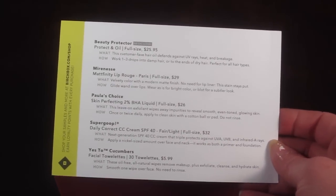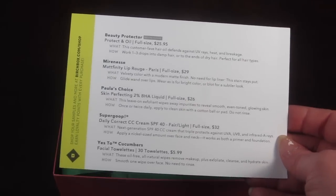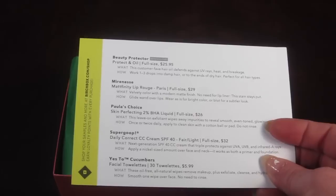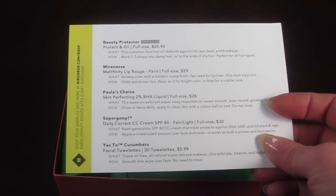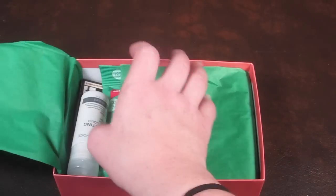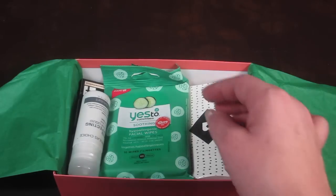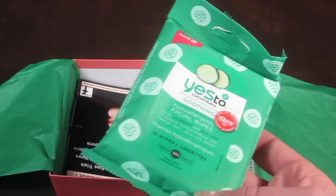The back has everything in the box and it tells you the full size retail price, but all these are deluxe and sample sizes so you kind of have to divide it out to find out the true value. I actually took a peek at Birchbox online to see what was in my box but I didn't really pay much attention, so I'm not even sure what's in here.